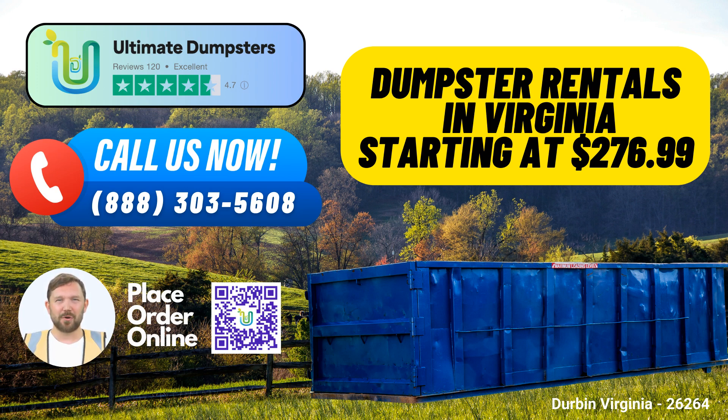Nationwide coverage. Ultimate Dumpsters proudly serves over 50,000 cities across 50 states and three countries. This means you can count on us for top-notch services no matter where you are.